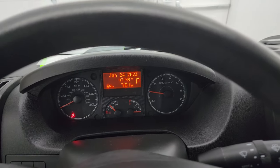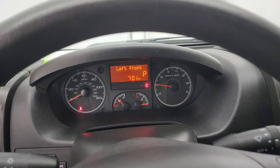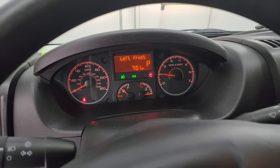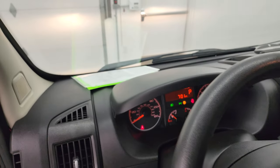It starts right up with no check engine lights or anything like that. All the lights are working nicely on here.